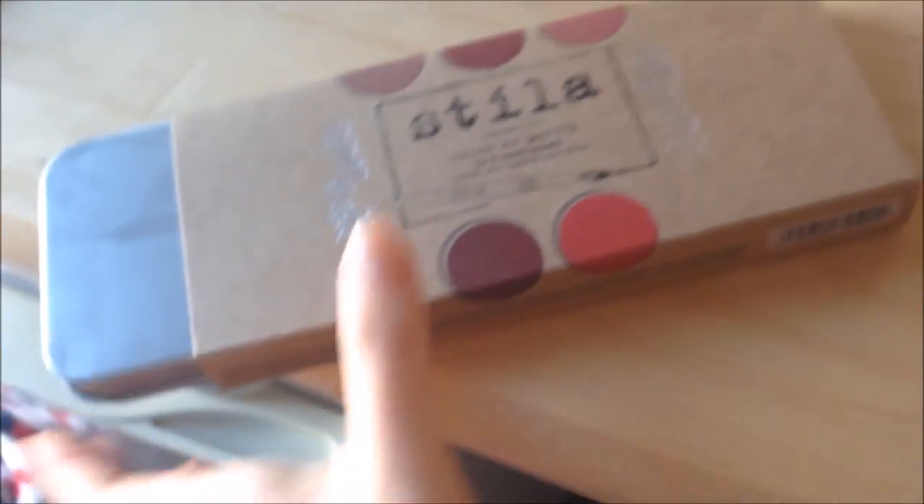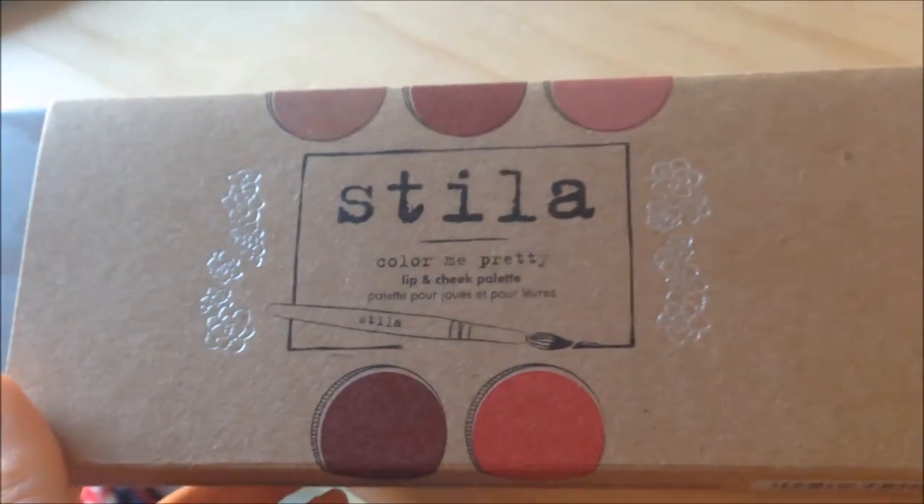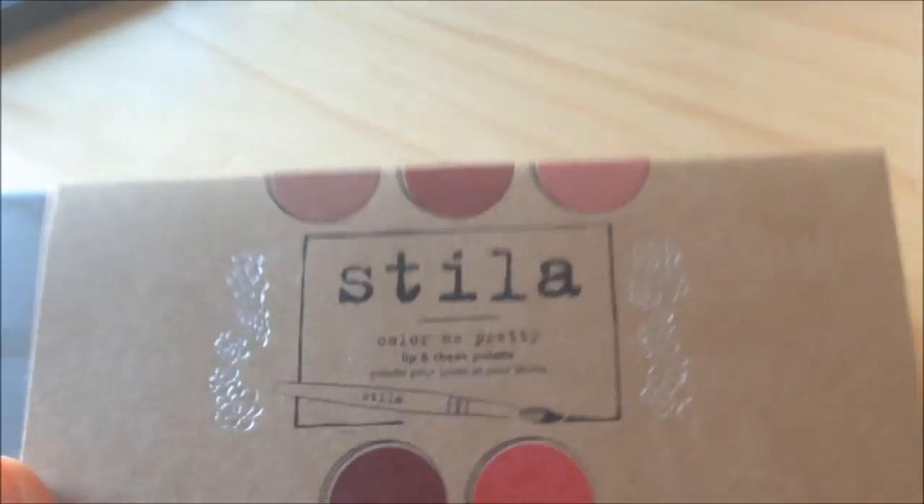So here is my super short review of the Stella Color Me Pretty palette. If anyone has any suggestions, please tell me in the comments below so I can make everything better. Thank you!